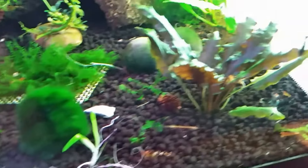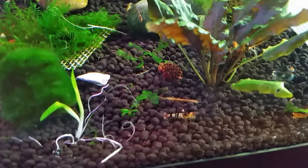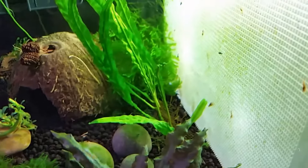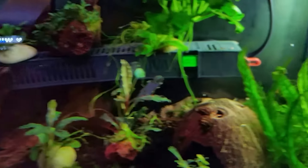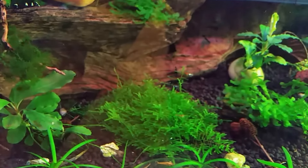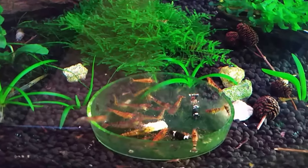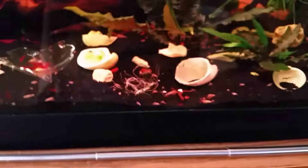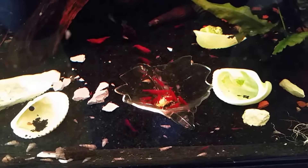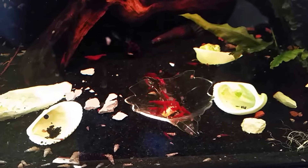These guys produce lots of amazing, amazing colors, as you can see. Lots of babies everywhere. Starting to flock in there now. Let's see what the Bloody Marys think of this. Looks like they're all coming in for some too.